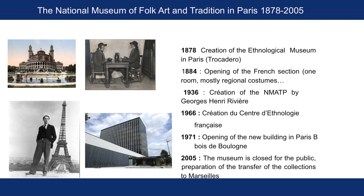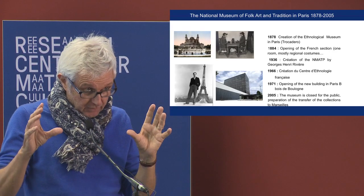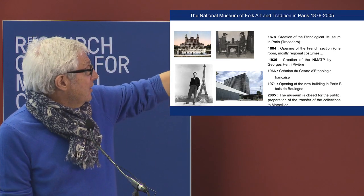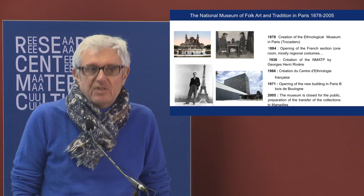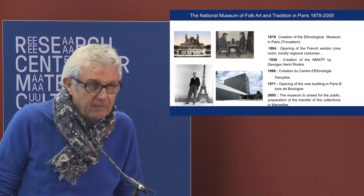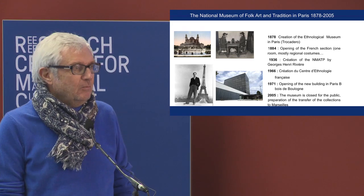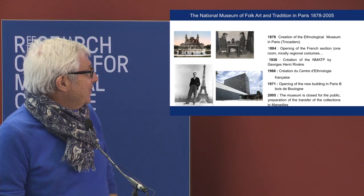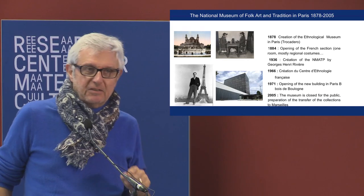We begin at the end of the 19th century, but with very few objects — very few for France or for Europe at that time. And then, after 1936, with the creation of our museum by Georges Henri Rivière. Georges Henri Rivière is the hero of our museum, the founder. And I want to say something about Georges Henri Rivière, because I forgot to mention it yesterday.